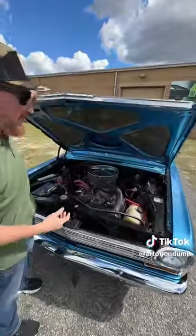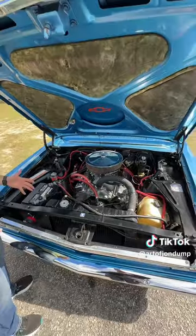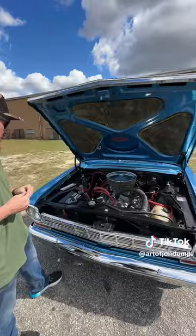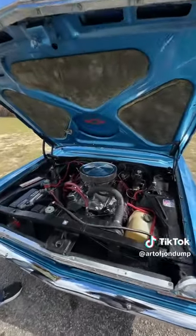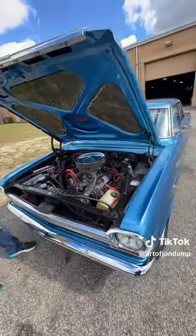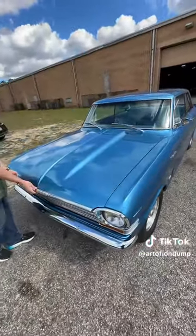It has a 350 with aluminum heads and an Edelbrock carb — everything you need and nothing you don't. I don't see power brakes or power steering, but some old school car guys will tell you that stuff's for pansies, right? Paint looks really good on it too. Cal induction hood looks good.